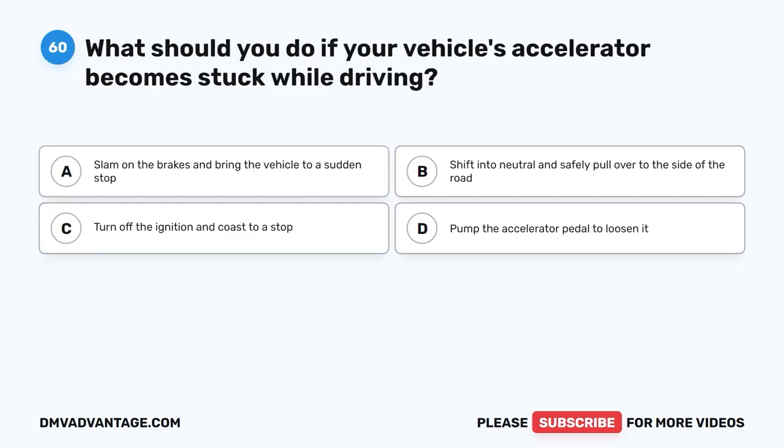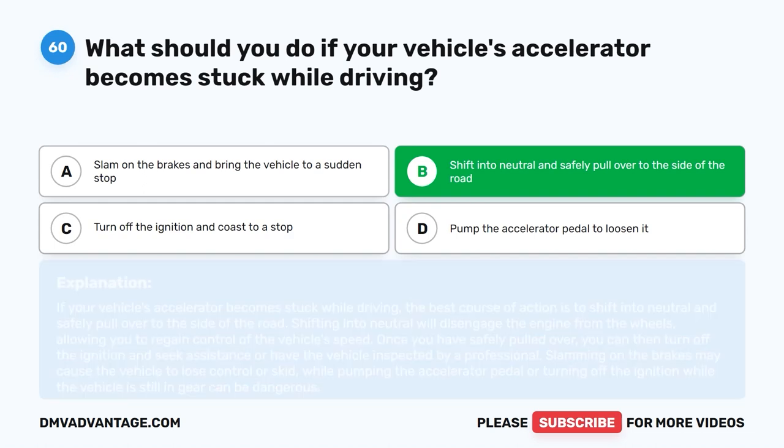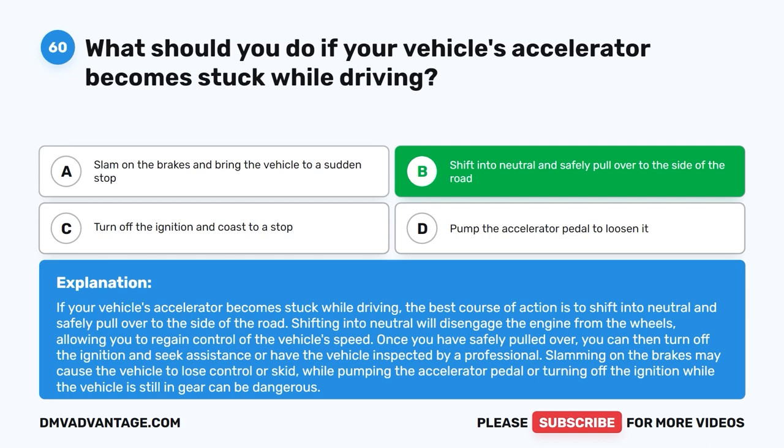Question 60: What should you do if your vehicle's accelerator becomes stuck while driving? A. Slam on the brakes and bring the vehicle to a sudden stop. B. Shift into neutral and safely pull over to the side of the road. C. Turn off the ignition and coast to a stop. D. Pump the accelerator pedal to loosen it. The correct answer is B. Shift into neutral and safely pull over to the side of the road. Shifting into neutral will disengage the engine from the wheels, allowing you to regain control of the vehicle's speed. Once safely pulled over, turn off the ignition and seek assistance or have the vehicle inspected by a professional.